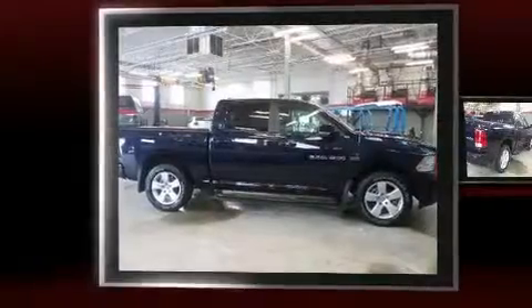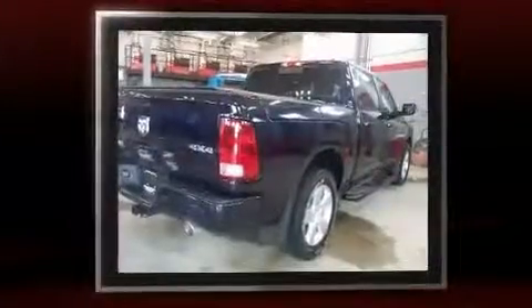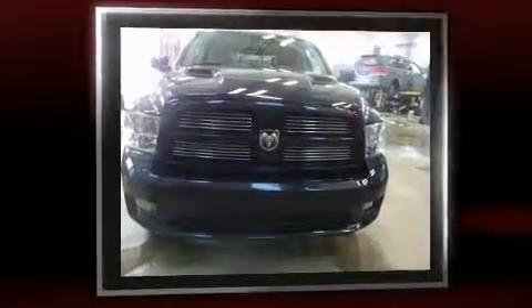Treat yourself to a test drive in the 2012 Ram 1500. This four-door, five-passenger truck has not yet reached the 20,000-kilometer mark. It features an automatic transmission, four-wheel drive, and a powerful eight-cylinder engine.